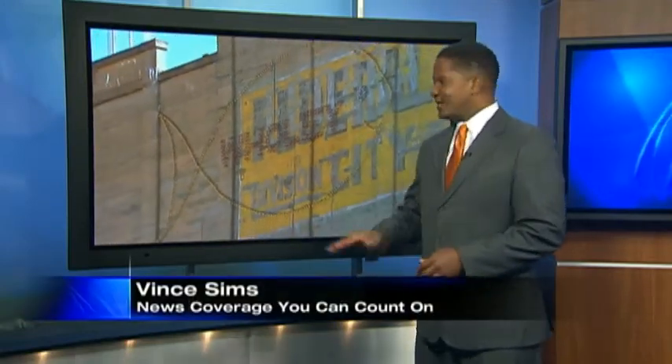Anyone driving through Pittsburgh has seen this iconic sign, the smiling fish on the side of the Penn Avenue warehouse. But a developer has big plans for this building, and Channel 11's Trisha Pittman discovered it doesn't include saving the sign.